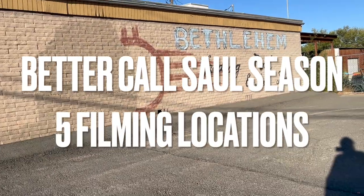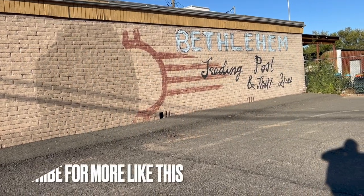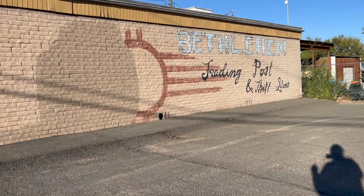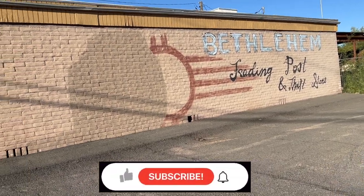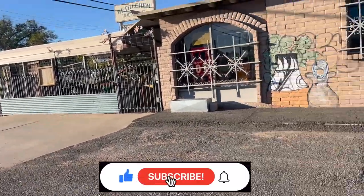Continuing on in Belen. I have a couple spots in Belen that I'm stopping at. This is number two. This is my next one. This is the Bethlehem Trading Post and Thrift Store, also on Main Street, a little further, about a mile or so from where I just left.